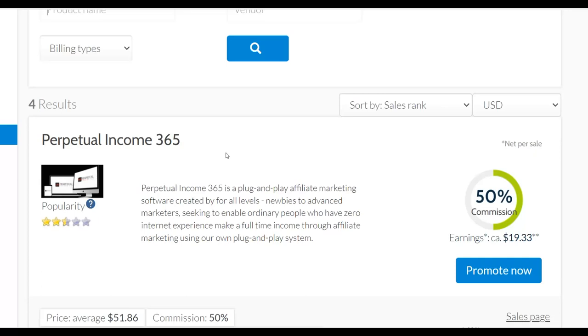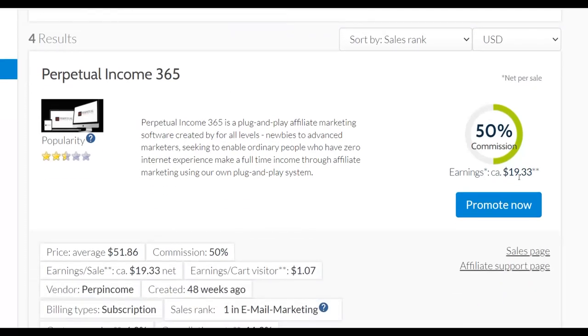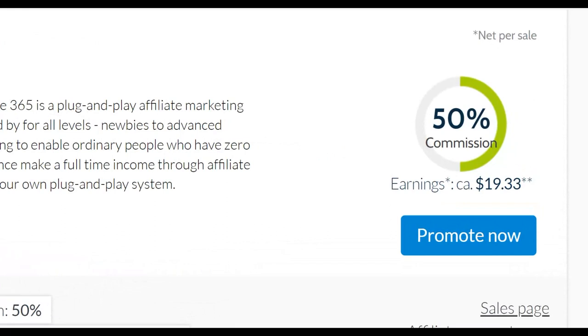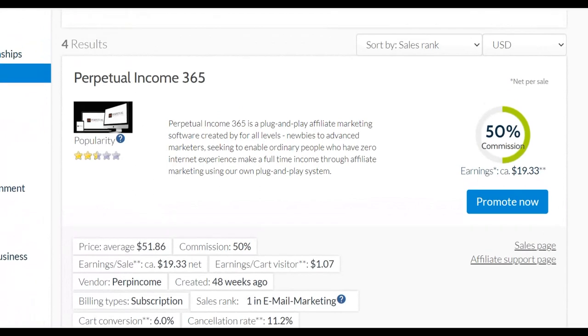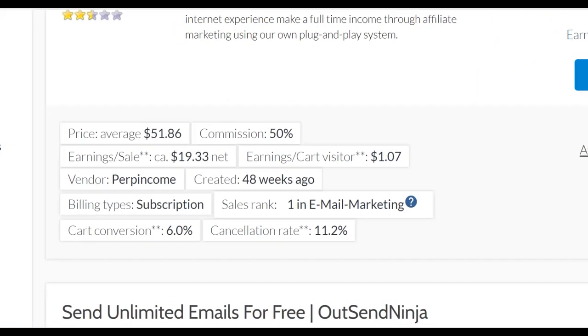I can promote Perpetual Income 365 on Digital24 and actually make a lot of money. It pays up to $50 in commission — the initial sale is only $19, but you can make a lot more in the upsells. You can go in up to $200 plus per sale promoting this particular offer. Check out the affiliate support page to find a lot of information. The cancellation rate is not very high — it's just at 11%, so you don't want to promote an offer with a very high refund rate like 20 or 30%.